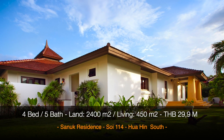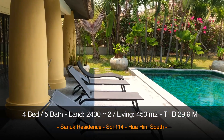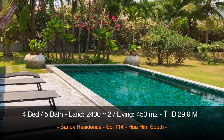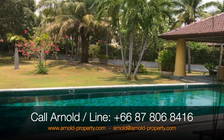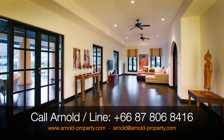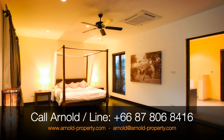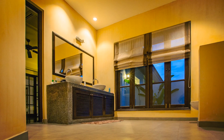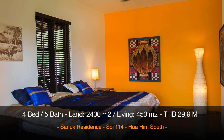What we have here is a Balinese style villa on a huge piece of land — about one and a half rai, 2,400 square meters. You can see a beautiful landscaped garden with a huge pool. It is a four-bedroom, five-bathroom villa, and every room except the fourth bedroom is essentially a master bedroom.